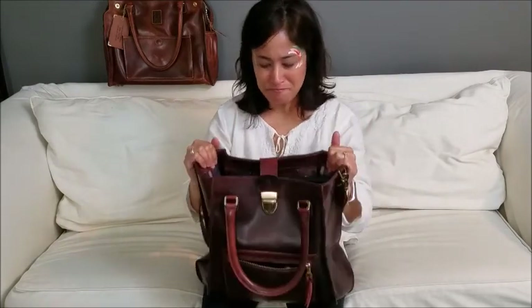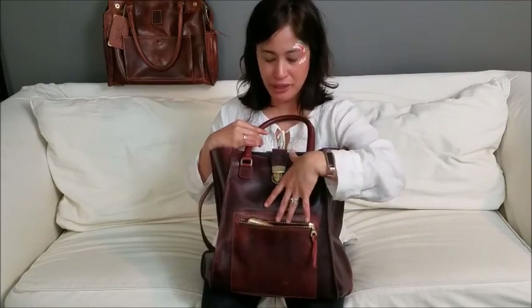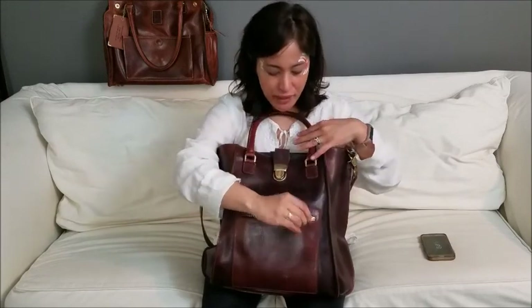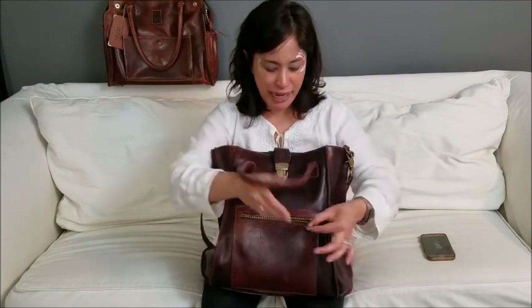If you read the description, that's what it means when it says the bag adopts a hobo shape the more you fill it. So I don't think it's quite as wide as people think. Here's the outside — I adore this pocket for my phone. I keep my phone here all the time; it feels really natural and easy to reach in and pull my phone out.